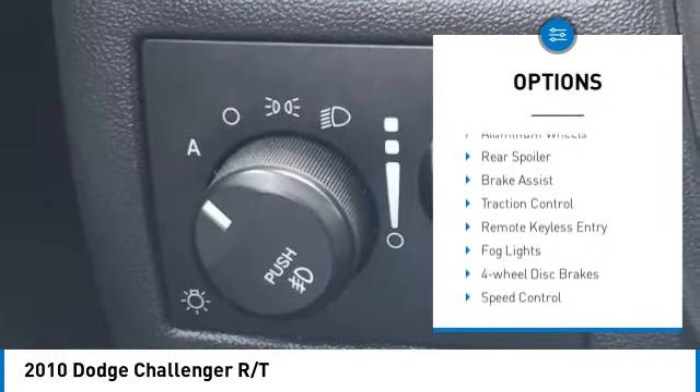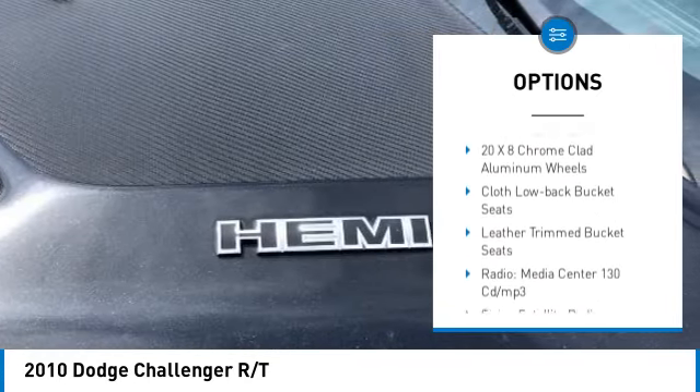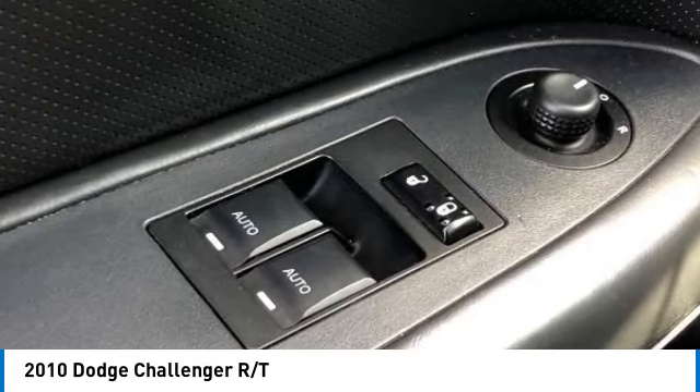Electronic stability control, alloy wheels, aluminum wheels, rear spoiler, brake assist, traction control, remote keyless entry, fog lights, four-wheel disc brakes, speed control.